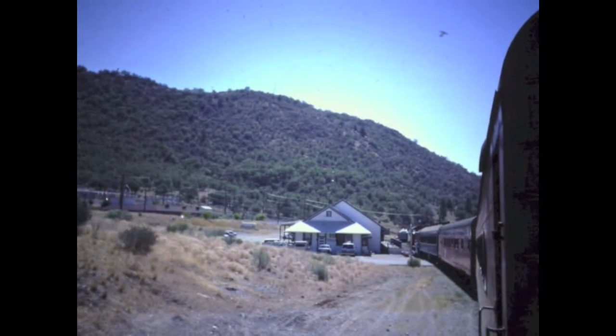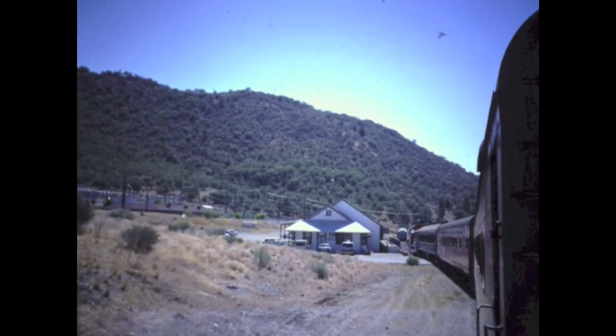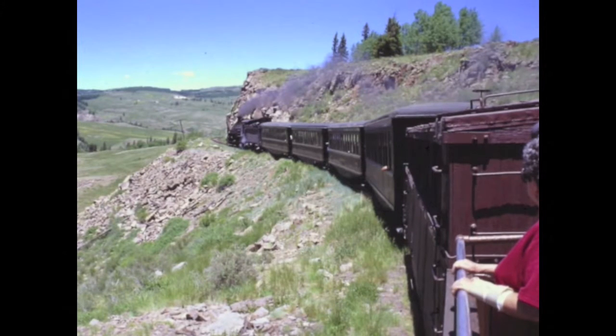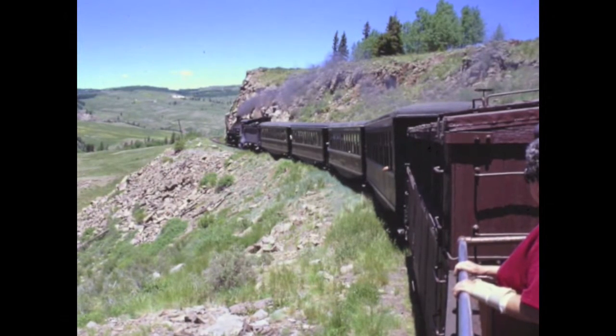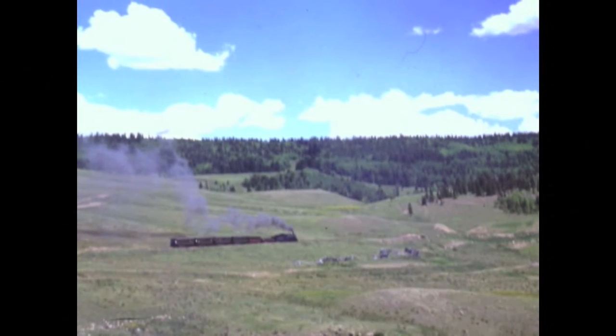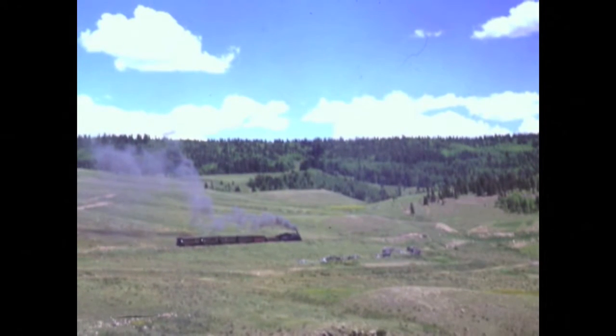Some excursion trains are better than others. The Cumbres and Toltec Railroad travels over part of the historic narrow-gauge line of the Rio Grande Railroad, from Chama, New Mexico, to Antonito, Colorado, in the foothills of the San Juan Mountains.